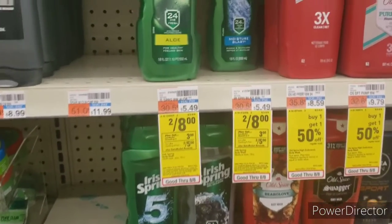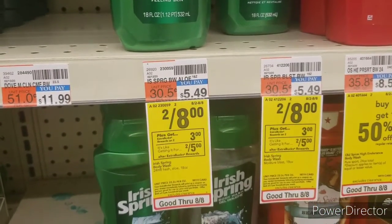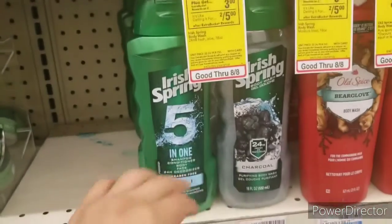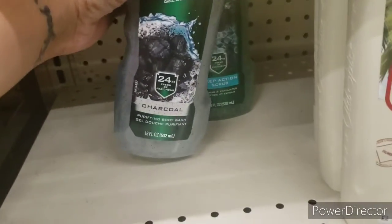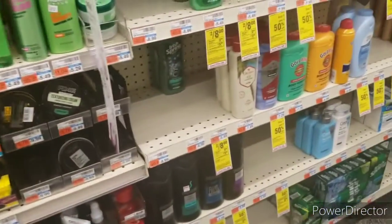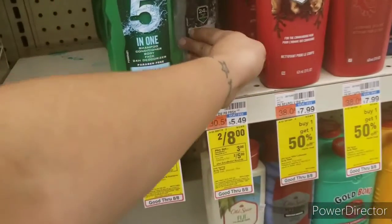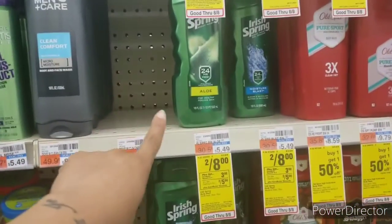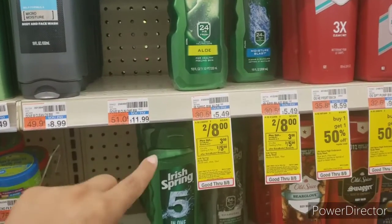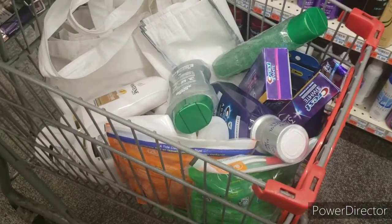Irish Spring this week is two for $8 — buy two and get a three dollar extra care buck, making it effectively two for $5. My brother loves Irish Spring so I always keep it stacked. I'm picking up one charcoal and one deep action scrub. Irish Spring is on sale two for $8, buy two get a $3 extra care buck — so it's like two for $5.